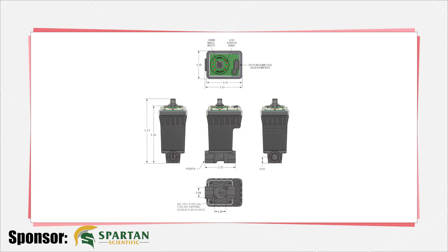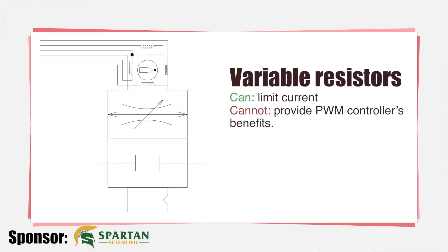A simple variable resistor can limit current, but it is inefficient and cannot provide a PWM controller's benefits.